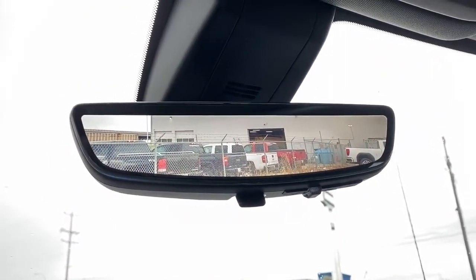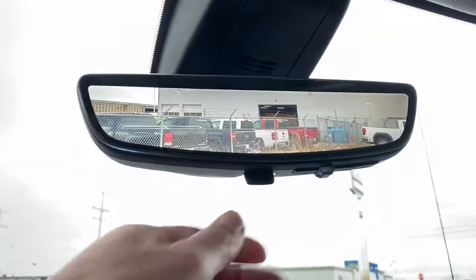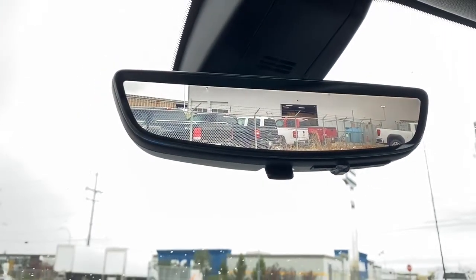Here we have the rear view mirror camera. We're able to change the view back to normal by flicking the switch at the bottom of the screen.